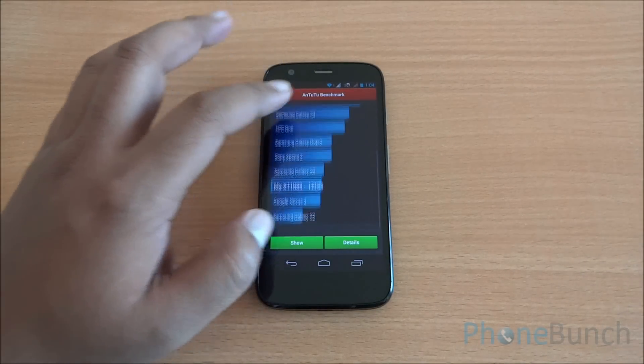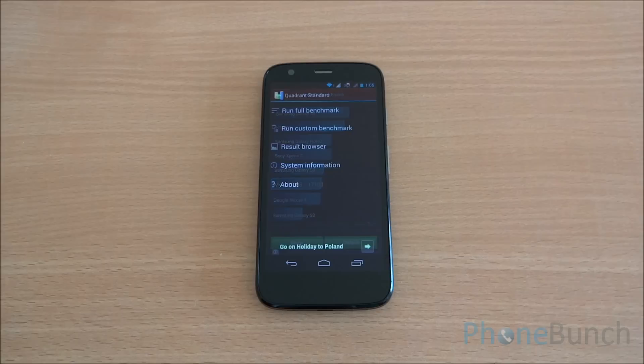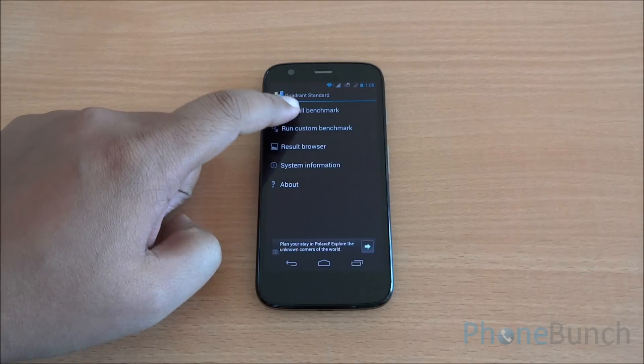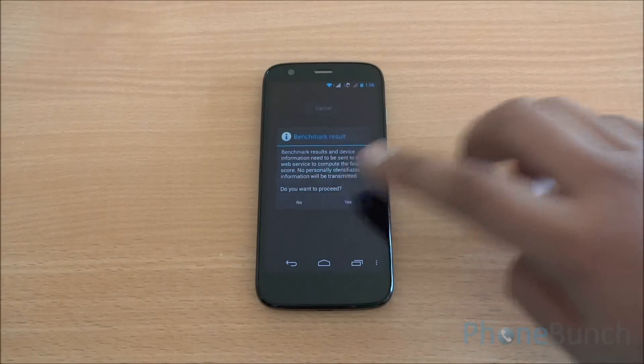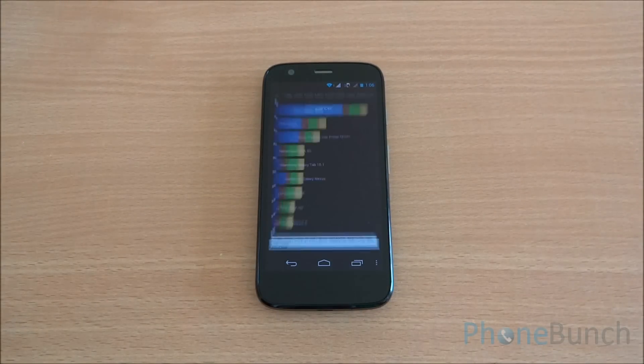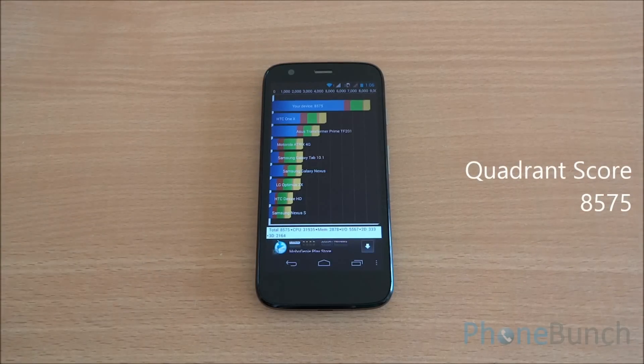Scores are loading up. The Moto G scored 17103, which is a really high score — it comes just below the Galaxy S3 and above the Google Nexus 4. Now we are going to run the Quadrant benchmark. Here too you can see that it scored 8575 and it's at the top of the chain. Almost all MediaTek chipsets in this price range are easily blown out of the water with these scores.